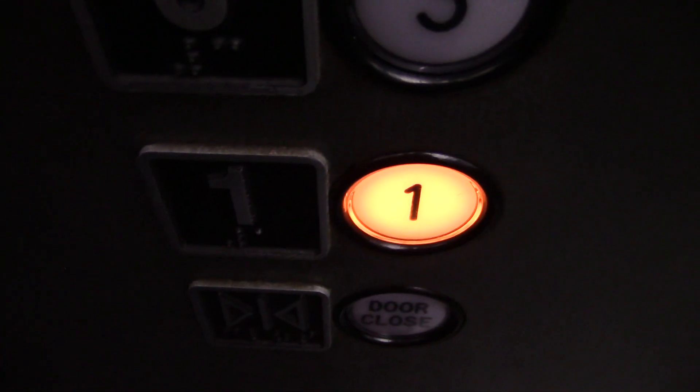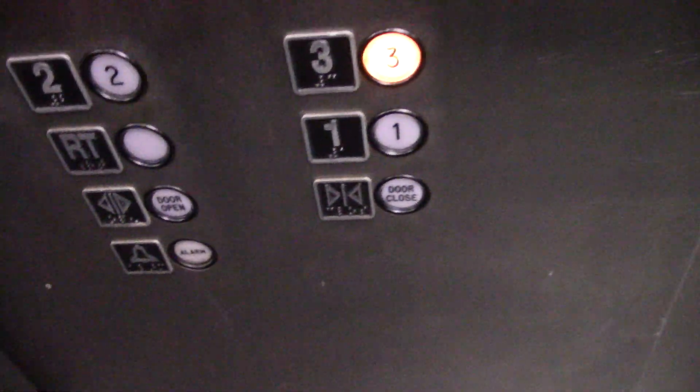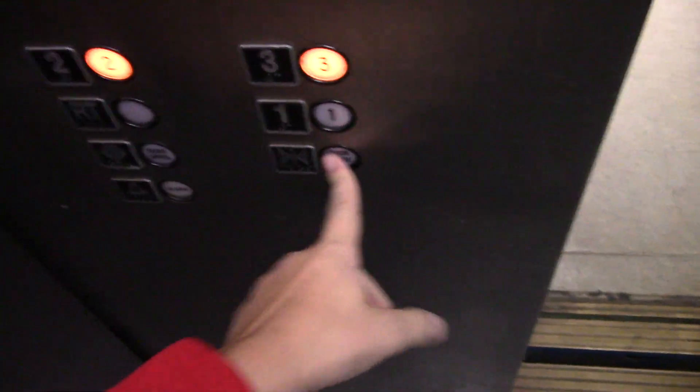ADA compliant. Watch the button go out on this panel. Going back up on the third floor. I'll show you what two looks like as well. All right, see the motor.